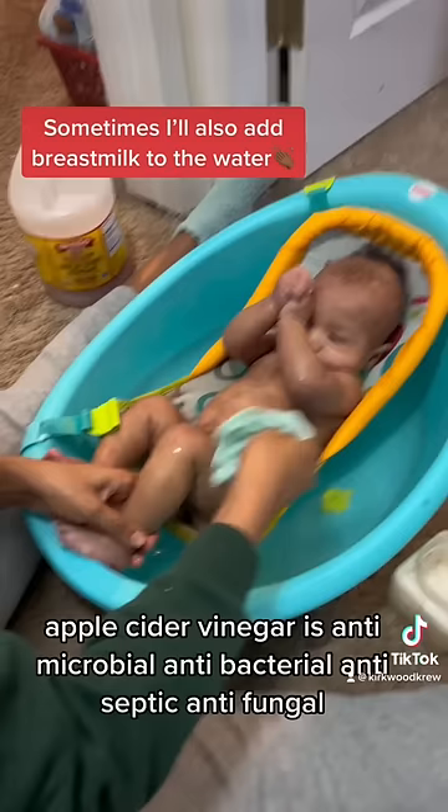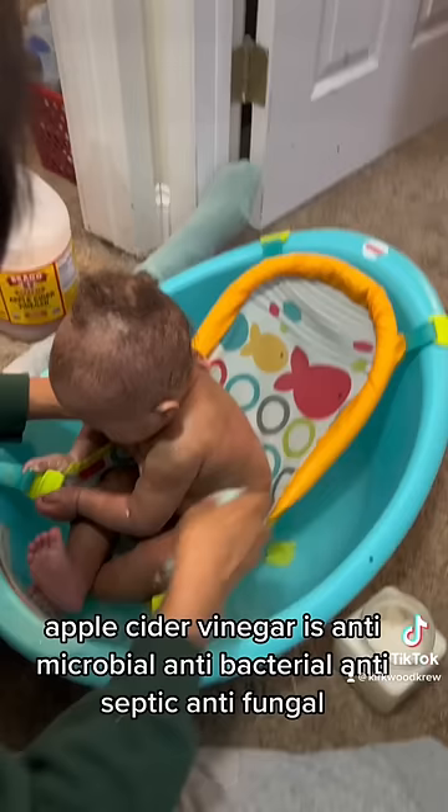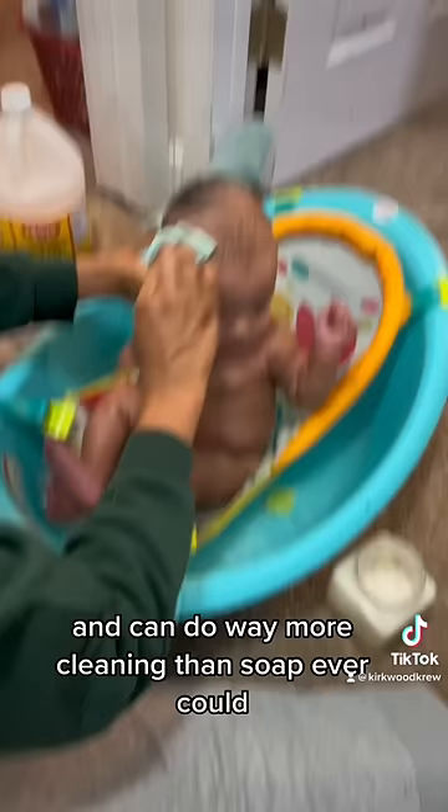Apple cider vinegar is antimicrobial, antibacterial, antiseptic, antifungal. It has so many health benefits to our skin and can do way more cleaning than soap ever could.